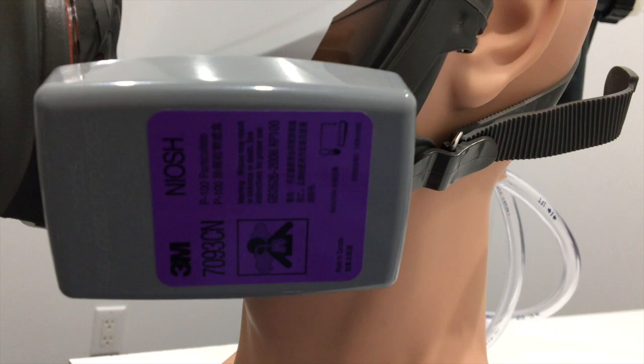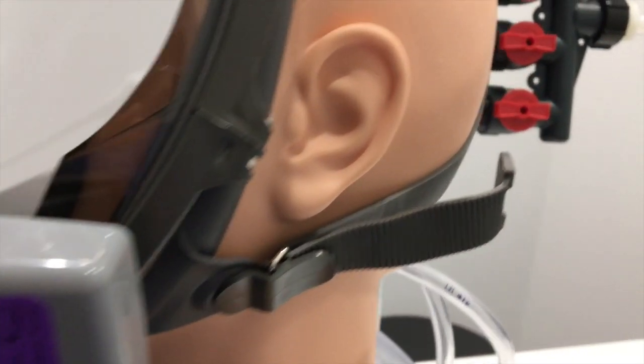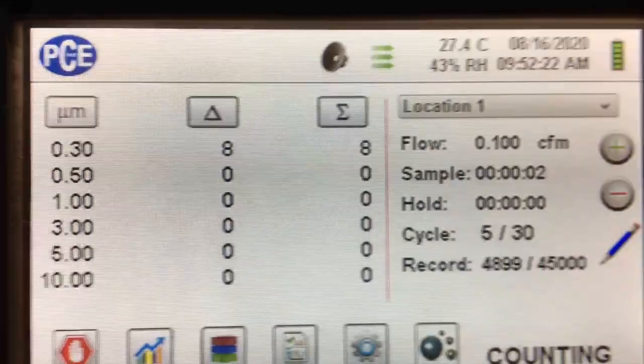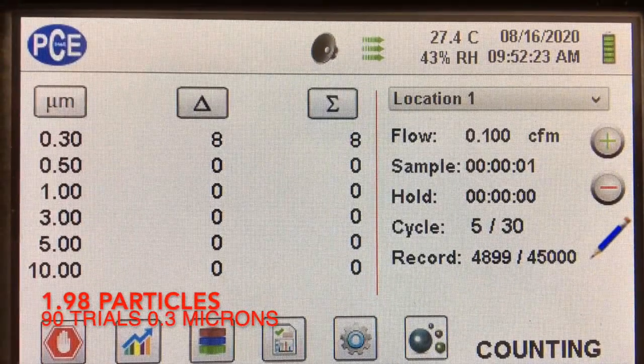Here's the 7093CN being trialed, and the particle count was also very, very low — we got an average of 1.98 particles in the 0.3 micron channel.